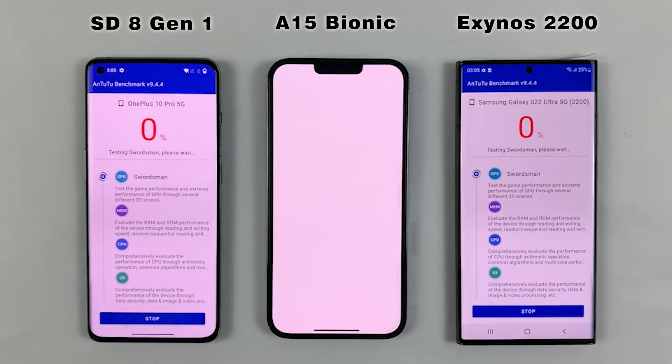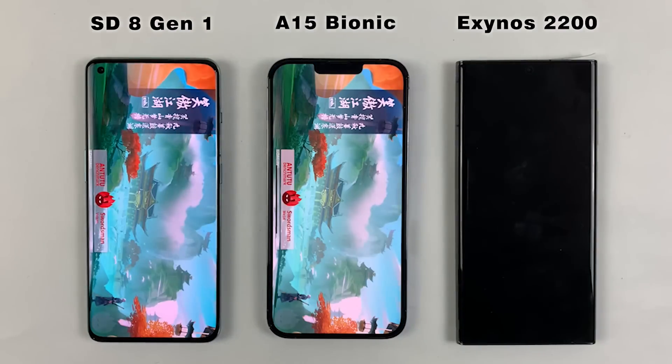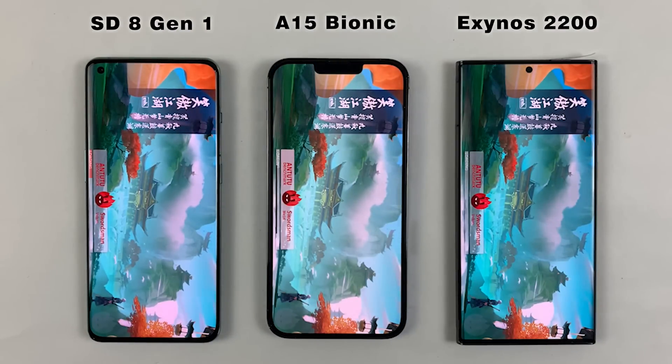The test has started now, let's see which processor is gonna get the higher score in this test.